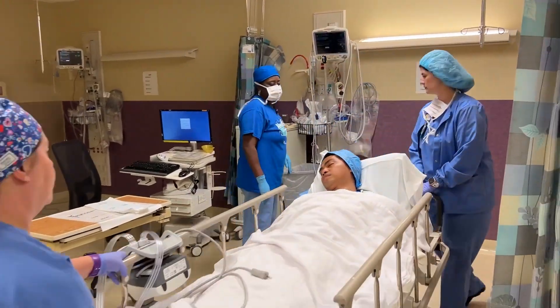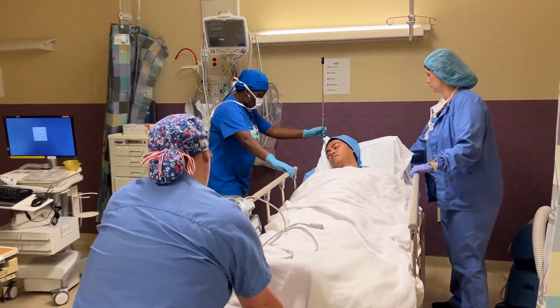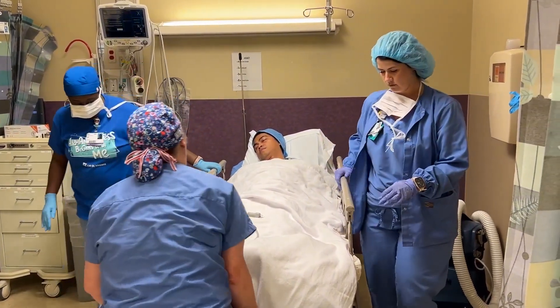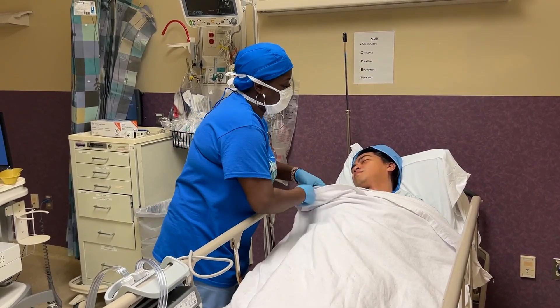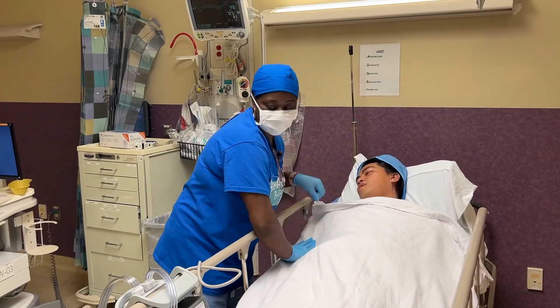After your surgery, you will be in the post-anesthesia care unit or PACU. Our caring staff will closely monitor your condition. They'll ensure your comfort, help manage any pain, and address any post-operative concerns.